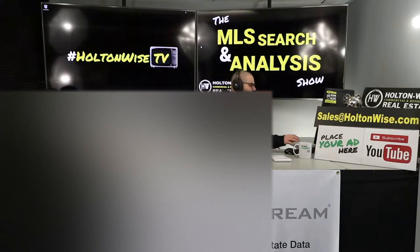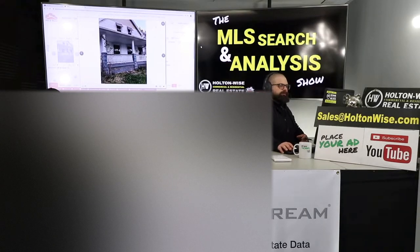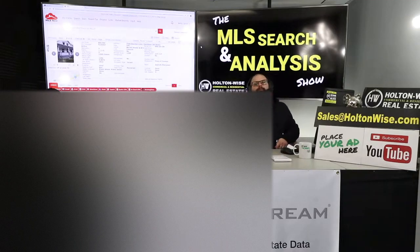Slap that subscribe button if this is your first time here. Hopefully you stick around — if you like what you see, this is where I help people just like you build, start, and grow their real estate portfolios. A lot of you are just like my client today. Her name is Liz. How you doing, Liz?